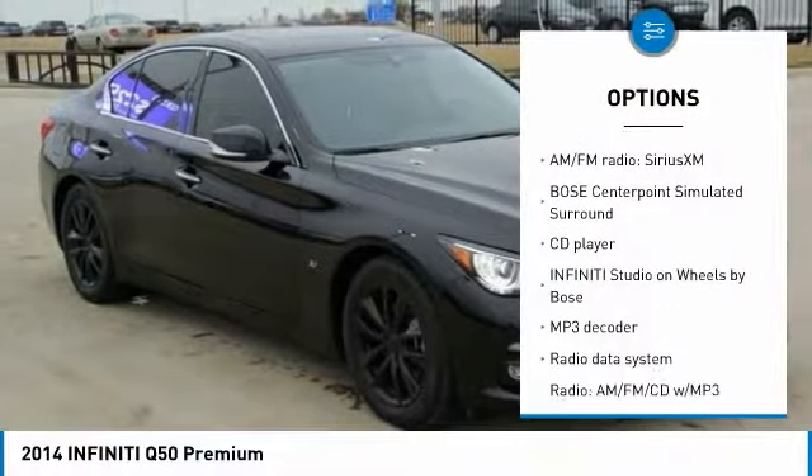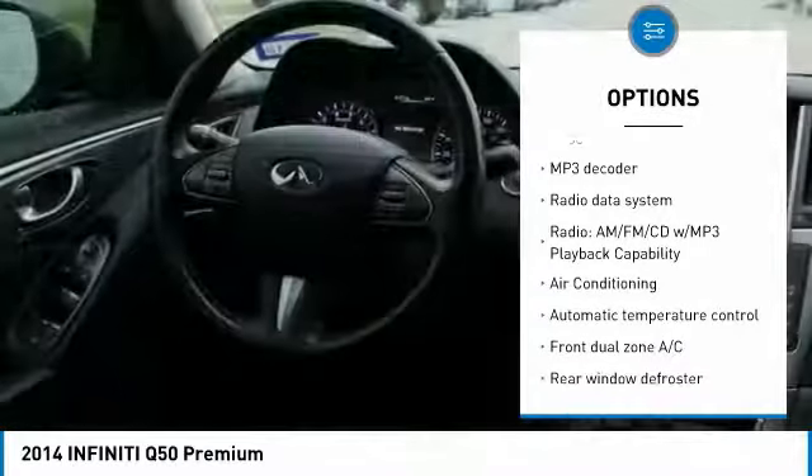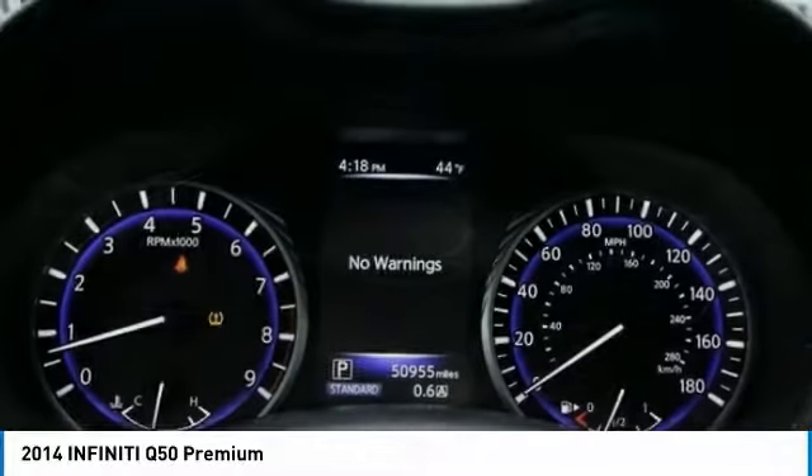Traction control, power passenger seat, dual airbags, air conditioning, leather-wrapped steering wheel, power steering, four-wheel disc brakes, compass, security system, CD player.